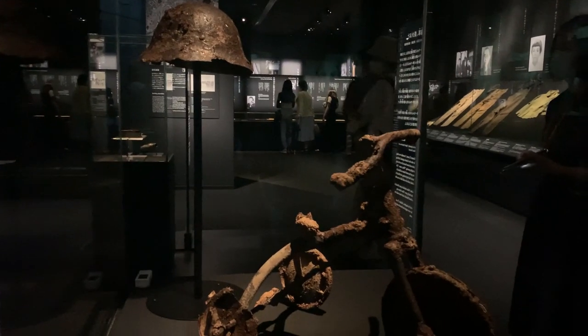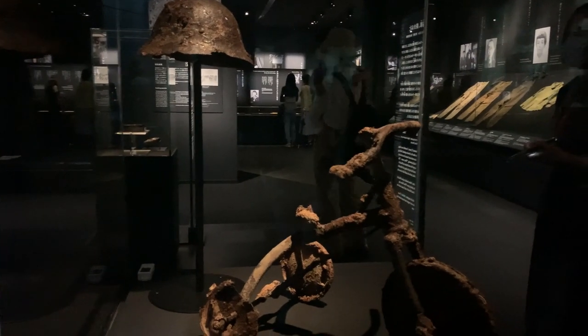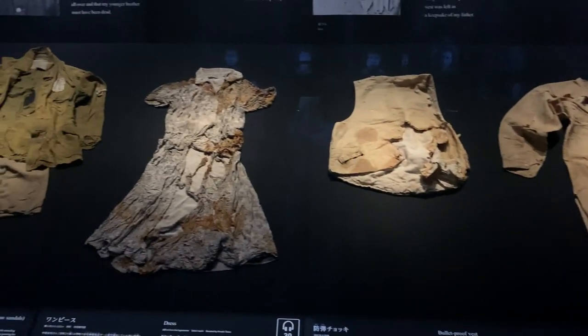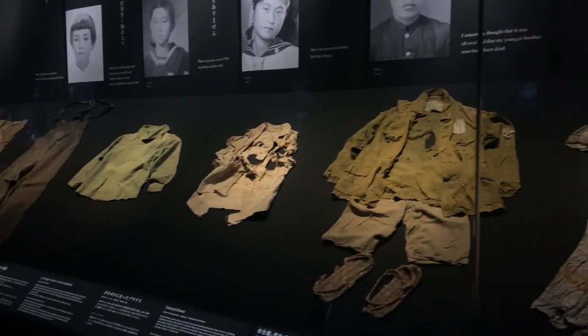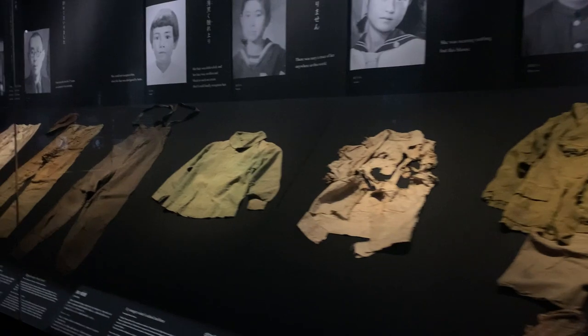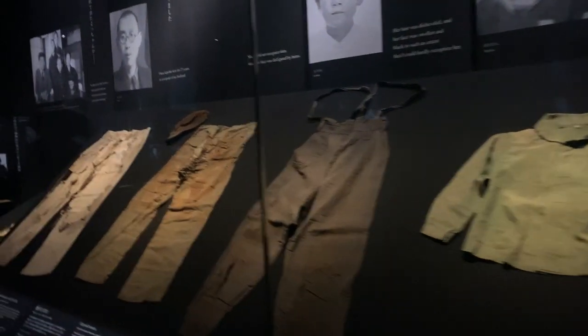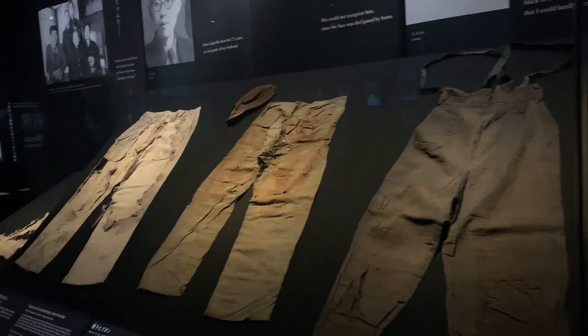Here is an example of the things I was referring to. As you can see here, these are the clothes of the victims after being exposed or hit by the atomic bomb, and the pictures of the victims themselves — their names and information. Looking at this face-to-face hits more differently.